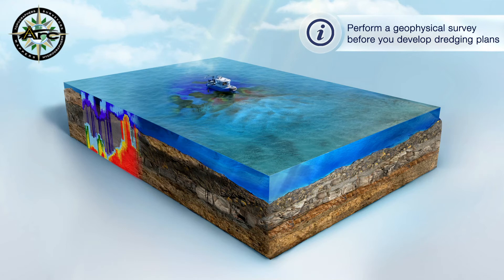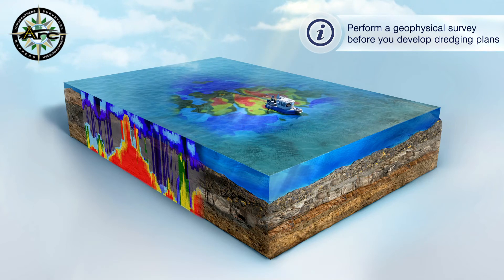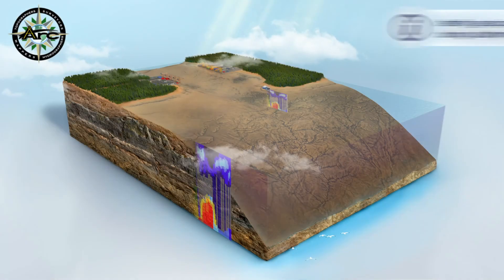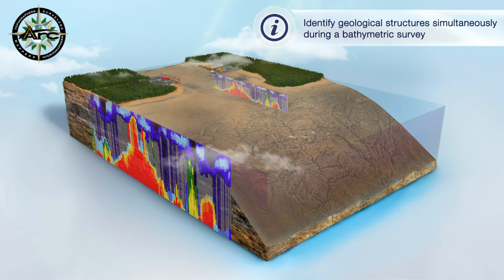Arc Surveying and Mapping can provide you with a four-dimensional integrated digital geophysical model of the entire subsurface that will not only allow you to select the boring locations, but will also provide a scientific method of determining equipment types and production.